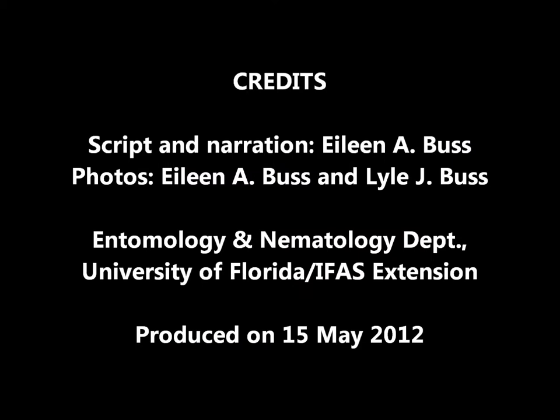This video was scripted and narrated by Eileen Buss, and photos were contributed by both Eileen and Lyle Buss from the Entomology and Nematology Department at the University of Florida.